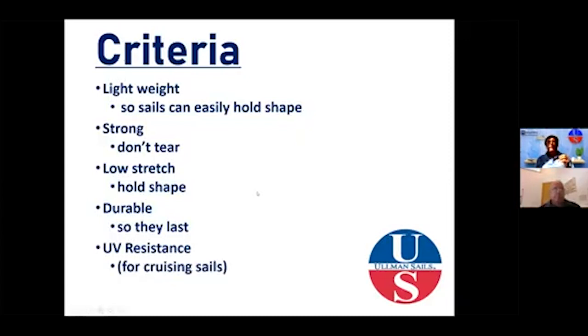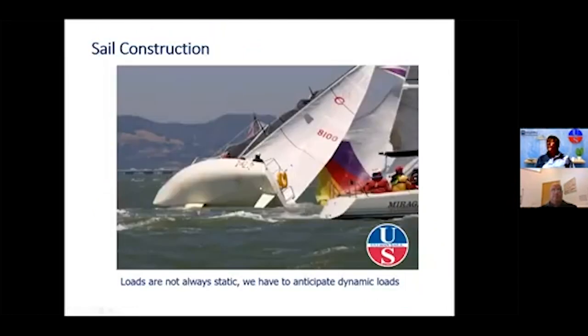Sail construction must anticipate dynamic loading — not everyone is sailing in a smooth, controlled environment. You can't have sails that break or need replacement because of a mistake. Since they're a flexible substrate, a lot goes into the thought process, building process, construction, and engineering so that sails will last and can withstand the unexpected without shutting down what you're doing.